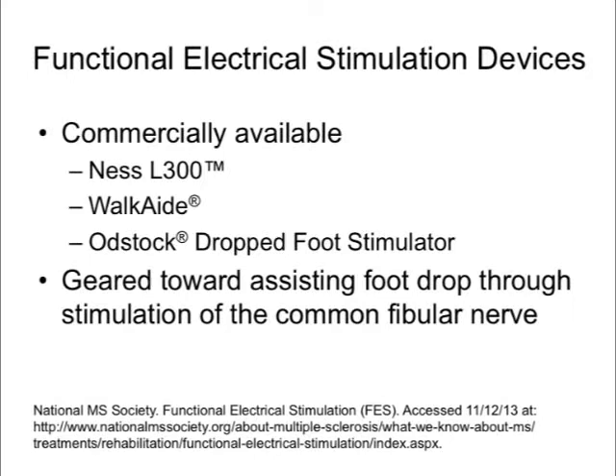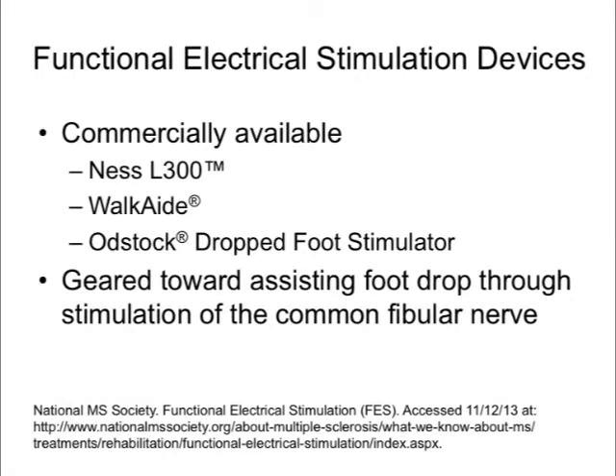In recent years, functional electrical stimulation devices have emerged, including the Ness L300, the WalkAid, and the OddStick drop foot stimulator. None have been specifically FDA-approved but are commercially available. These devices assist people with foot drop by directly stimulating the common fibular nerve, causing a muscle contraction timed with each step. Contraindications include certain types of pacemakers sensitive to electrical interference, uncontrolled epilepsy, skin breakdown at the stimulation site, and peripheral nerve injury in the stimulation area.